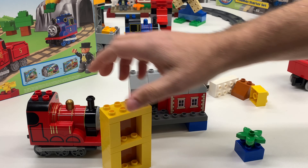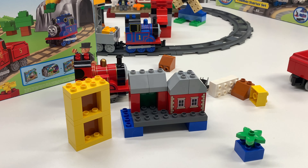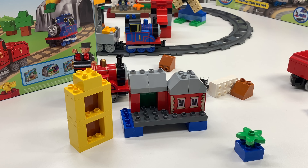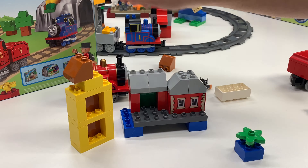Hey, they already assembled part of that right there. So I saw N scale trains, G scale trains, O scale, HO scale — just all kinds of trains. That's why they call it Trains Trains Trains.